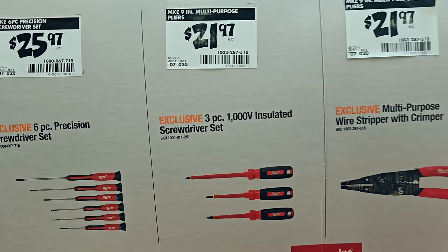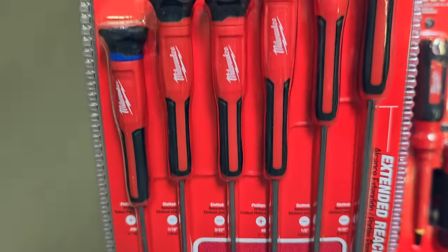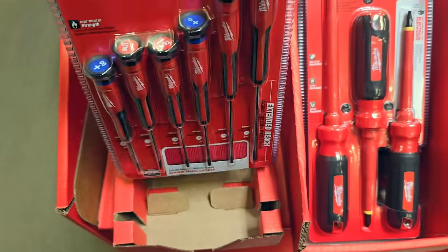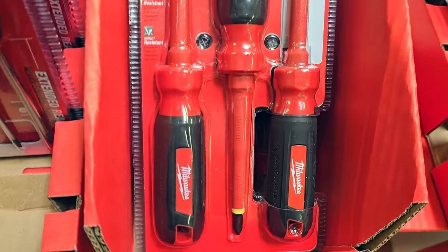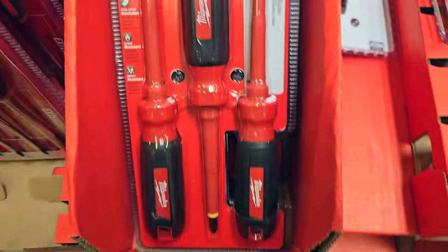On to some newer stuff I haven't seen before - a 6-piece precision screwdriver set, a 1000-volt insulated screwdriver set, and multi-wire strippers. The wire strippers we've seen before. You've got color-coded precision screwdrivers and then the 1000-volt screwdrivers covered in that bright red insulation - a full insulated screwdriver set.